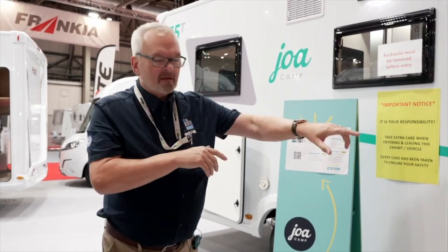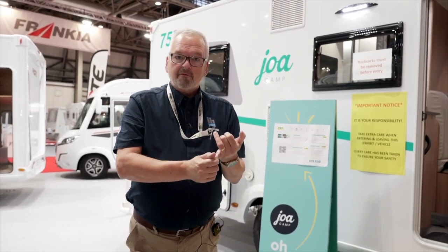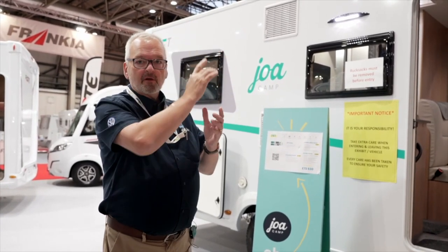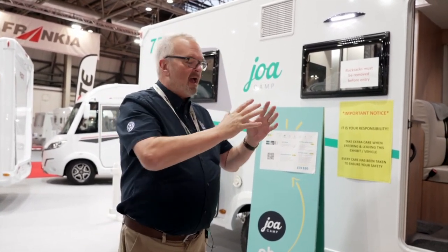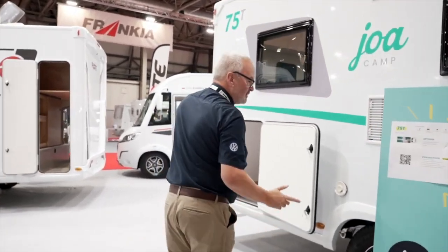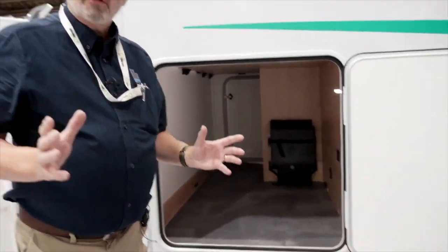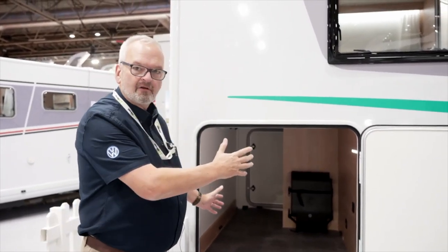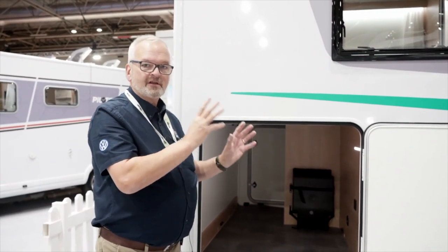They're fantastic value for money. You've got alloy wheels, your stereo is upgraded with a reversing camera, it takes Apple CarPlay or Android Auto so you can put your satellite navigation through that. We've got leisure batteries and a solar panel on the roof — so everything you need to start with is brilliant. And for families — just come and have a look at this garage. If you've got children, you're taking bikes, outdoor chairs, tables — there's massive storage space. They are the perfect van for anyone that's starting out.